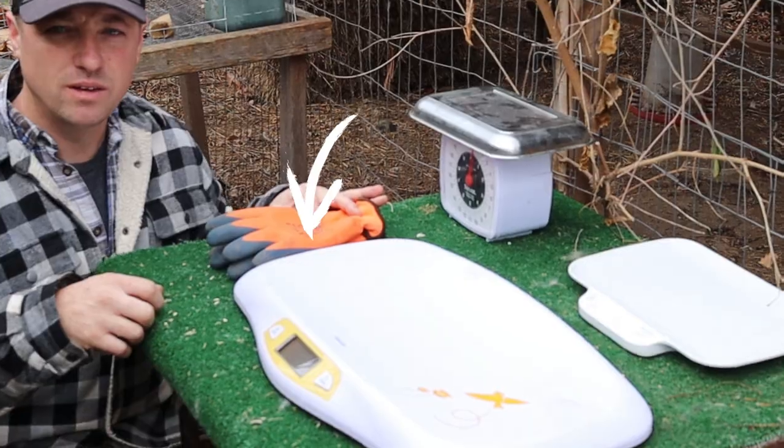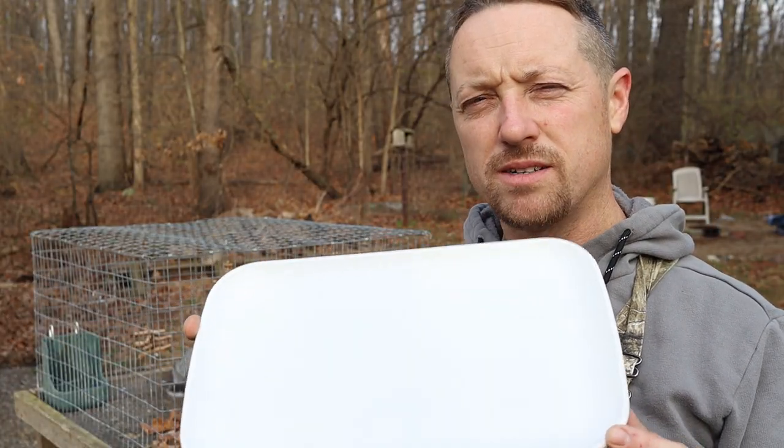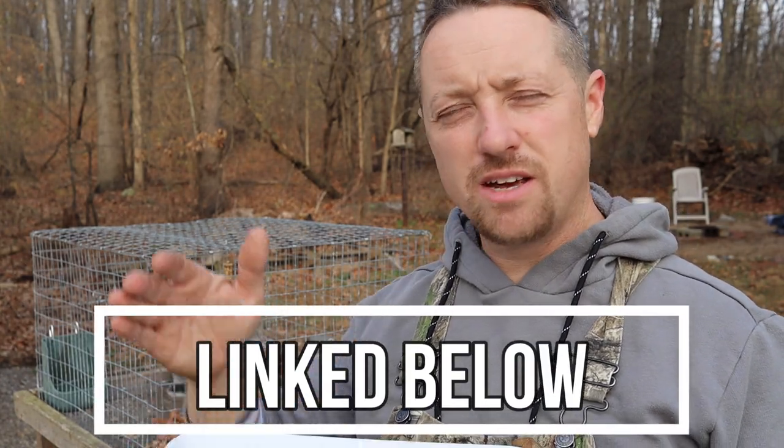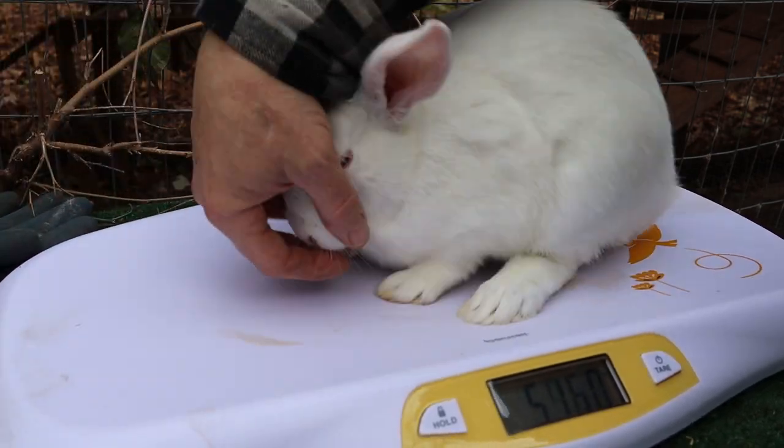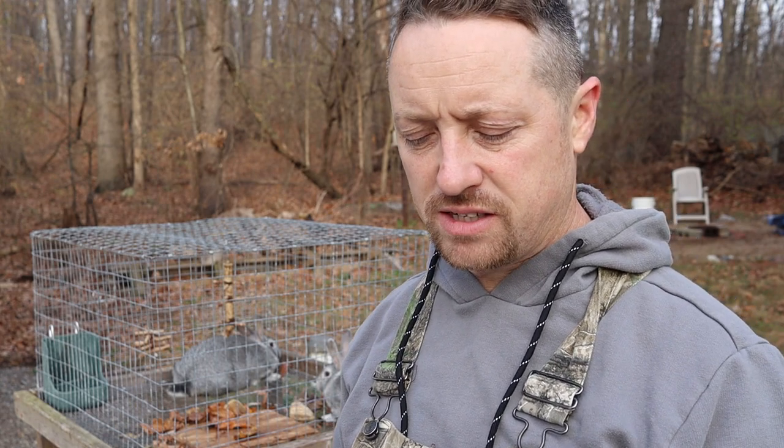I wouldn't actually recommend this scale. Some folks think they're getting a deal — I think this one runs about $20 — but it's really not very big, and rabbits tend to move around a little bit. The best thing you can do is just cover their eyes when you put your rabbit on the scale. I'll take a rabbit out and try to put it on this scale, and you'll see it's just not quite big enough.